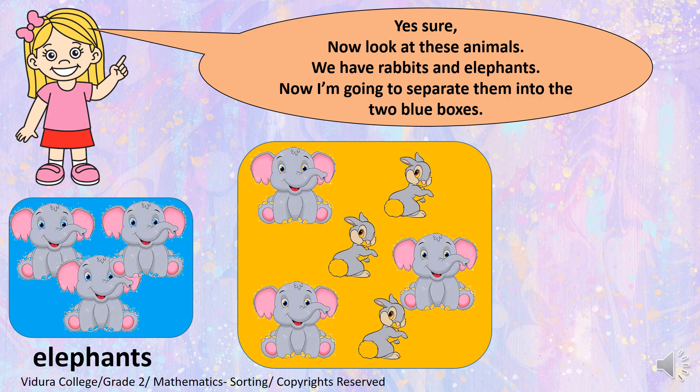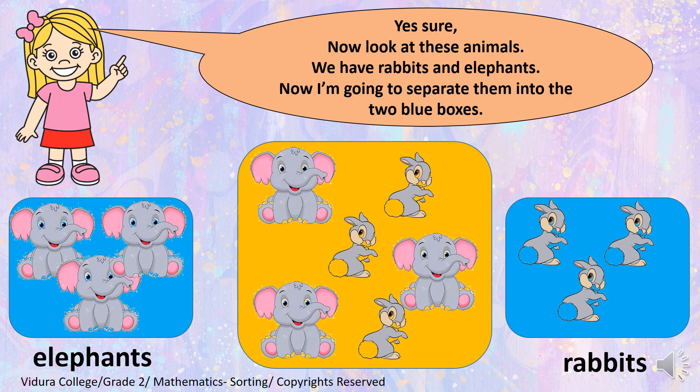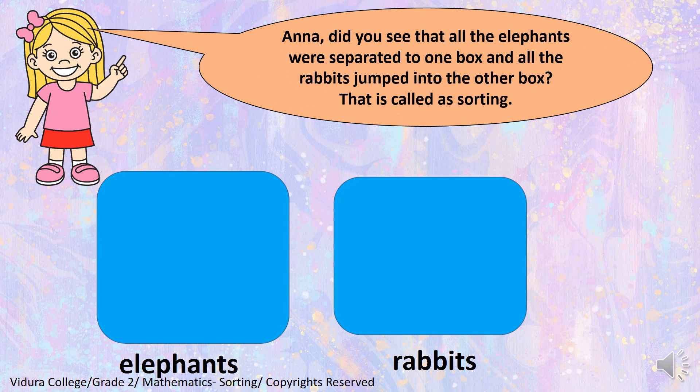Did you see that I put all the three elephants into one blue box? Now see what I am going to do next. Yes, I separated all the rabbits and put them in the other blue box. So, now I have the elephants in one box and the rabbits in the other box. Anna! Did you see that all the elephants were separated to one box and all the rabbits jumped into the other box? So, I have sorted the animals. That is called as sorting.